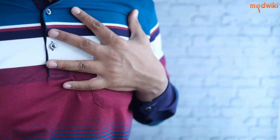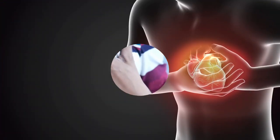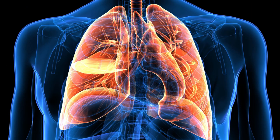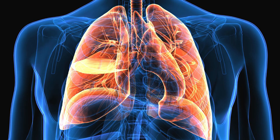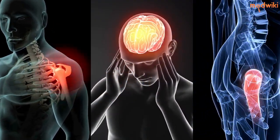An angina attack can be very scary, but it's important to know the warning signs and symptoms so you can act quickly and get the care you need. The most common symptom of angina is chest pain or discomfort. You may feel a pressure or squeezing sensation in your chest, and the pain may radiate to your arms, neck, jaw, shoulder, or back.